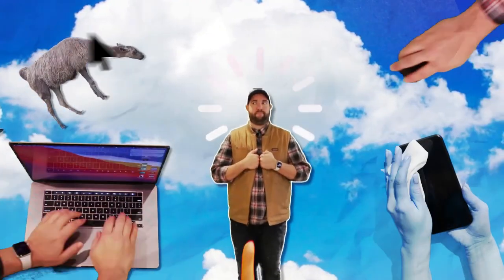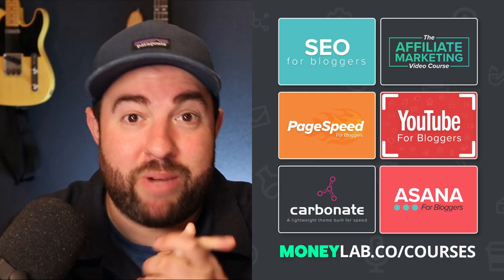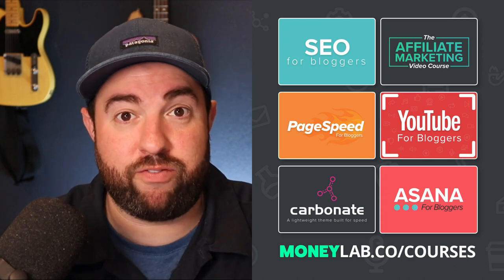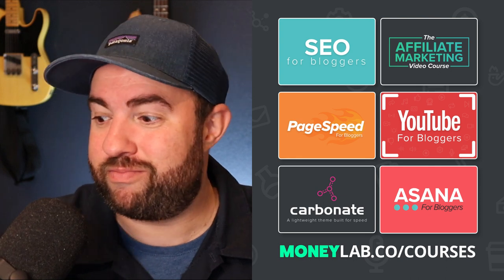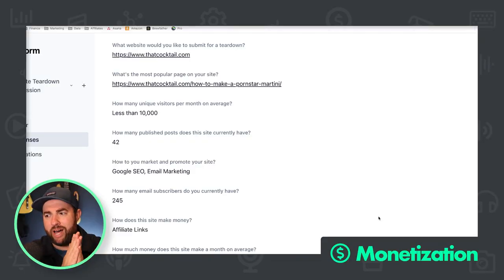In this episode, we're going to look at a cocktail website that needs some help making money. We're going to talk about making some money with an affiliate site. If you want more help doing that, you can check out my affiliate marketing video course. Use the promo code 'video' and you'll get 20% off as of right now. Let's get into straight up monetization.